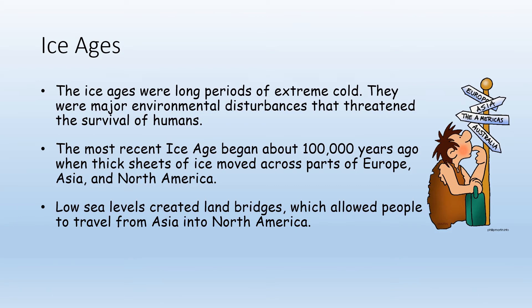The Ice Ages were periods of extremely cold weather that created real challenges for early man. The most recent ice age began about 100,000 years ago, when thick sheets of ice moved across parts of Europe, Asia, and North America. The glaciers were so large they reached down into what is today the upper United States — all the way into the Dakotas, maybe even as far as Nebraska — which is why the middle of the United States is so flat, having been pressed down by glaciers for so long.